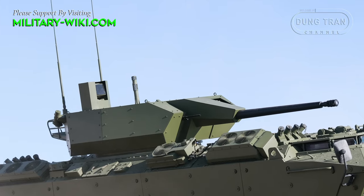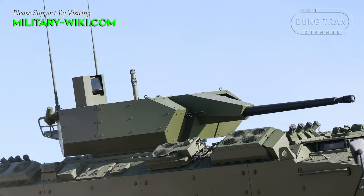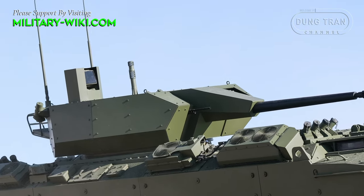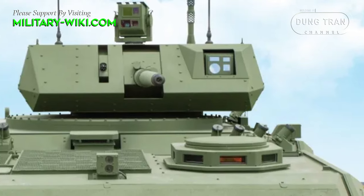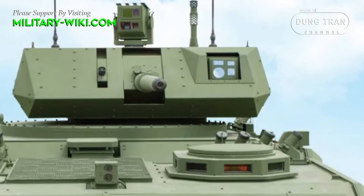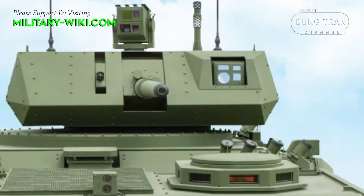The most critical feature of the Turbo 35 turret is that it allows the reloading of ammunition from inside the vehicle under high armor protection. This feature eliminates the need for a crewman to leave the vehicle to resupply ammunition under battlefield conditions, thus increasing personnel safety.